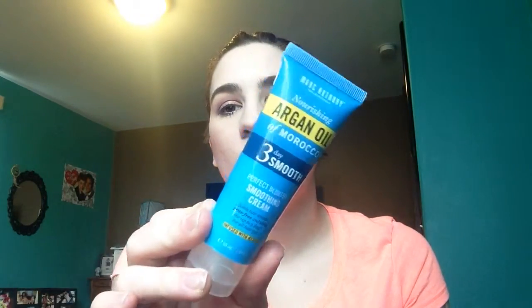And then the last thing in here is Nourishing Argan Oil of Morocco — it's a perfect blow-dry smoothing cream. I guess it's supposed to help keep your hair straight when you straighten it and keep it less frizzy. That's cool — it's a pretty hefty bottle. Yeah, I'm liking this bag this month!